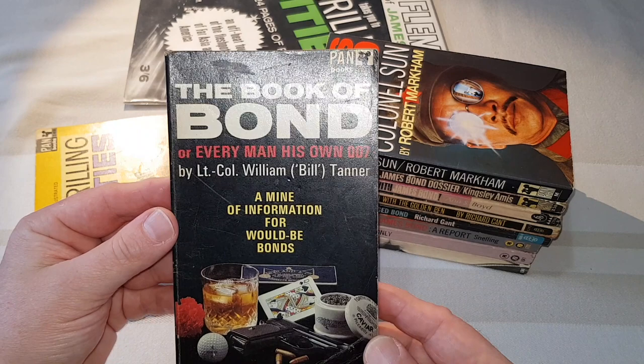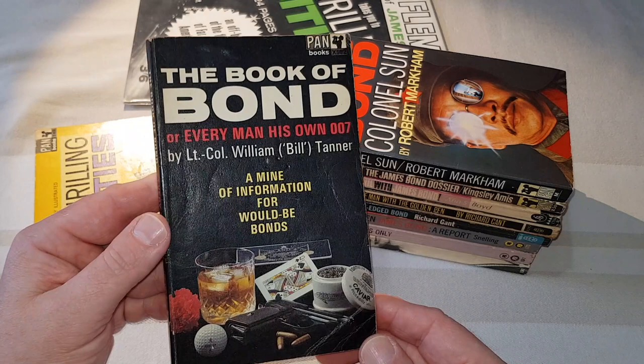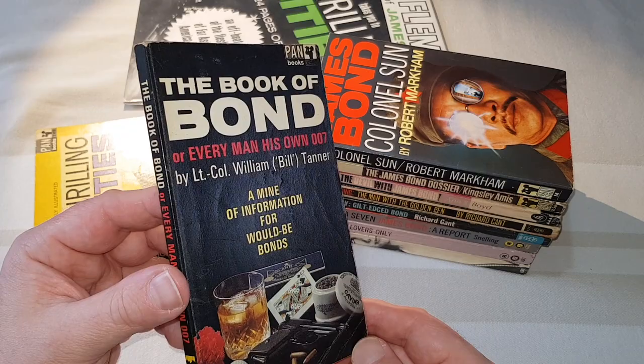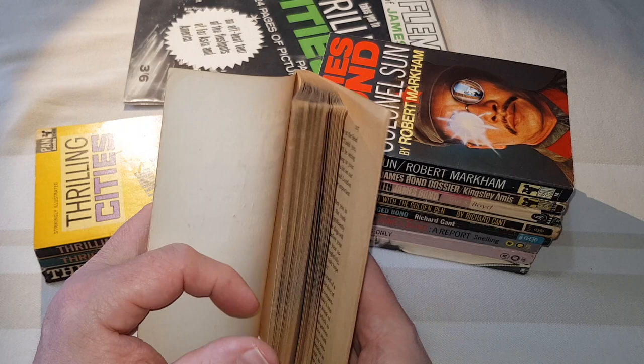Next one we'll have a look at is 'The Book of Bond, or Every Man His Own 007' — a mine of information for would-be James Bonds. Colonel William Bill Tanner. Also published by Pan, who you have to say were the predominant Bond publisher in Britain in the 60s — although, as we've seen, there were a few others trying to cash in on it. 1966.